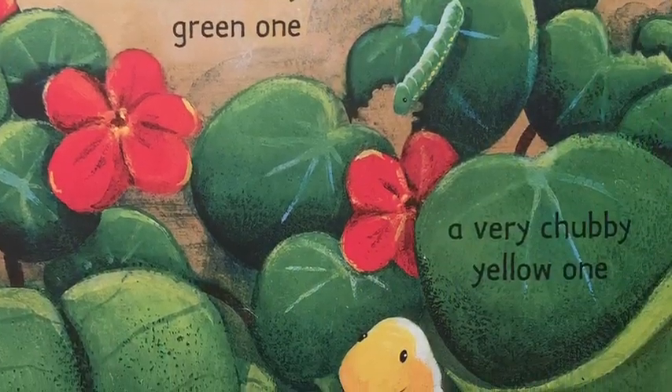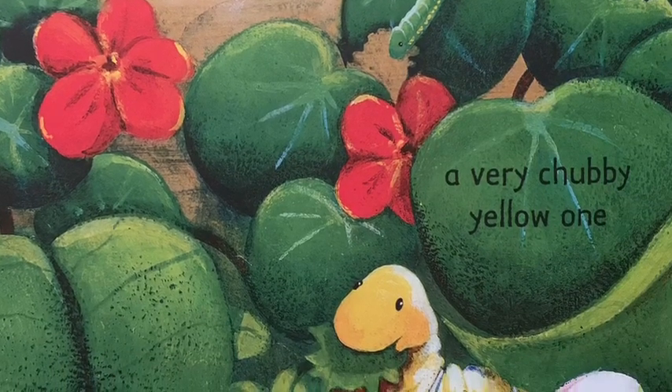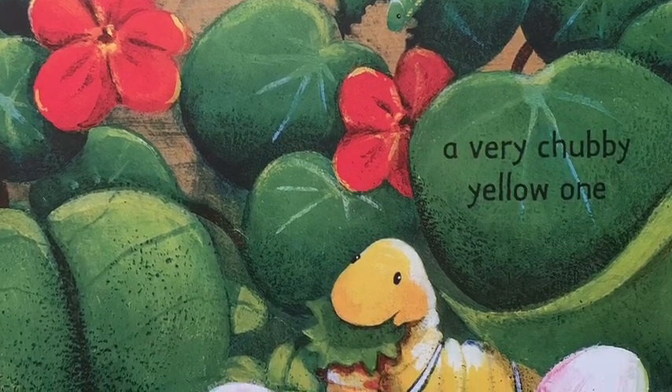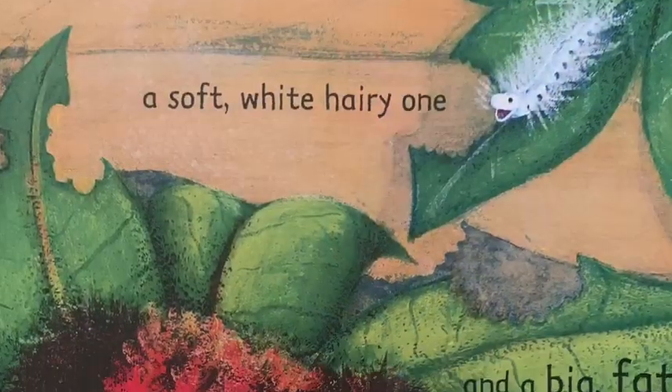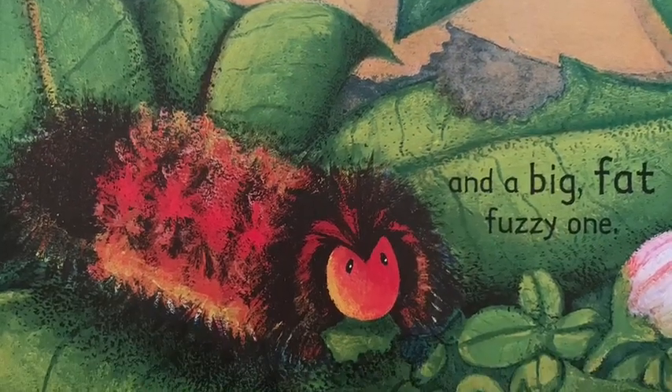There are lots of other hungry caterpillars too. There's a teeny tiny green one, a very chubby yellow one, a soft white hairy one, and a big fat fuzzy one. And all of them are eating as fast as they can chew.